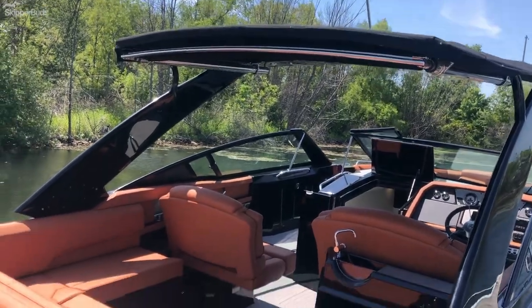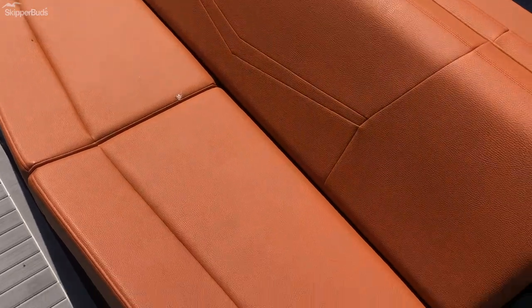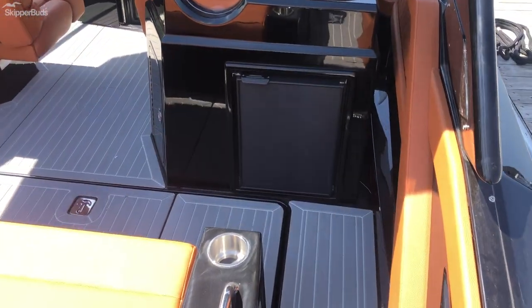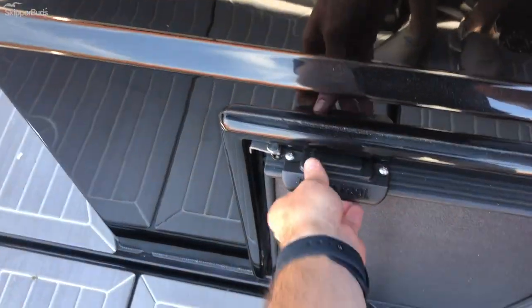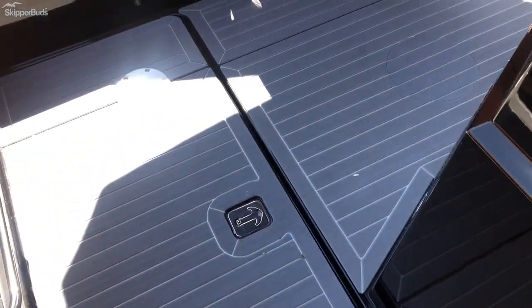Retractable Sure Shade sunshade. The aft bench folds flat to make a sunning area. You have the optional fridge behind the helm seat. Gray SeaDeck throughout.